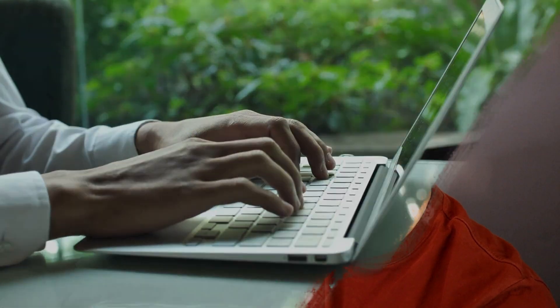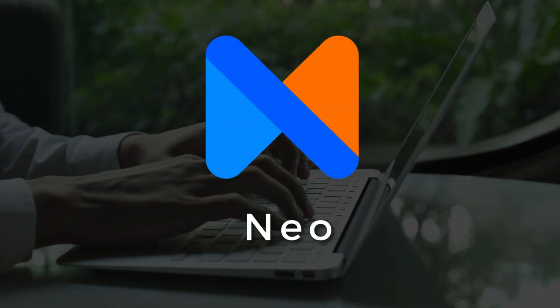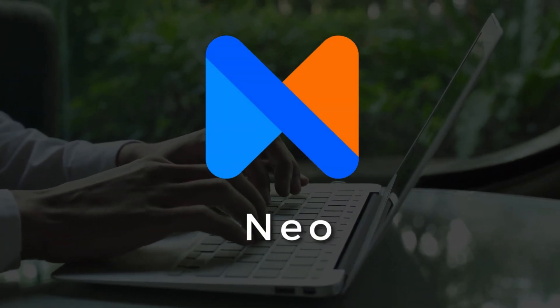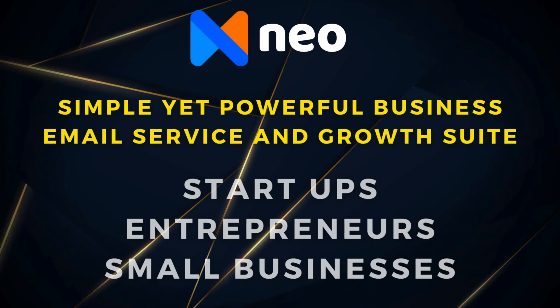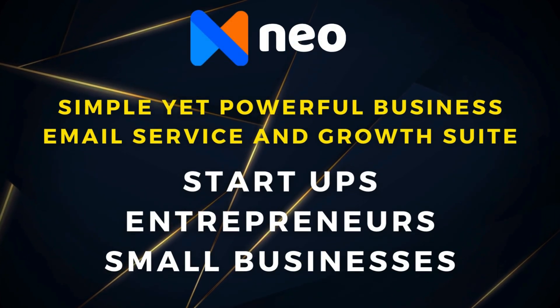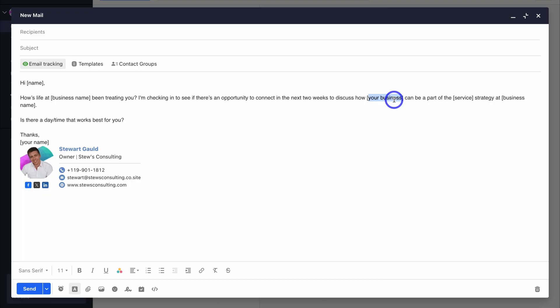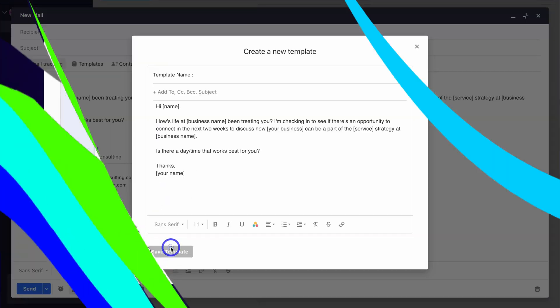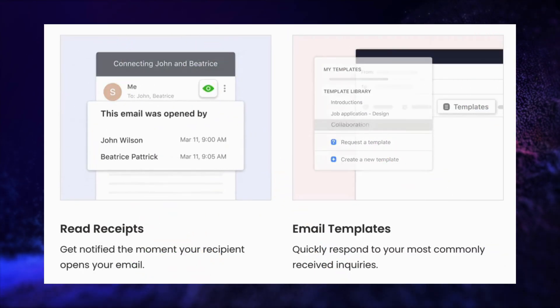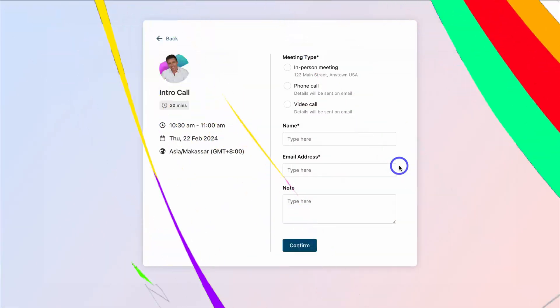Next on my list is Neo. This business email service is built with the same technology as Titan, with the same interface, built-in tools, and features. The difference is Titan is resold by third-party companies like domain and hosting providers. Neo, on the other hand, is owned by Titan, and it is for individuals and small businesses that do not use Titan-supported partners.